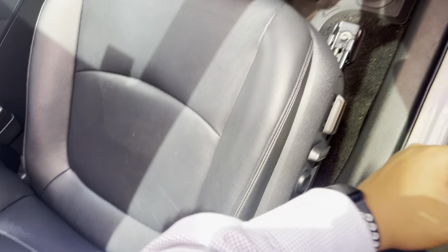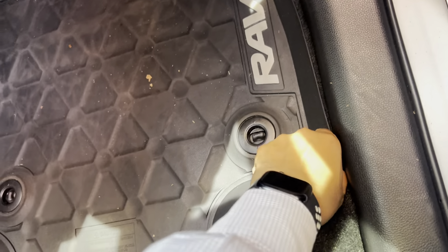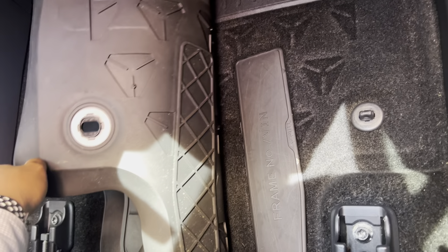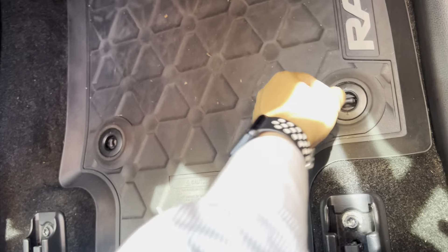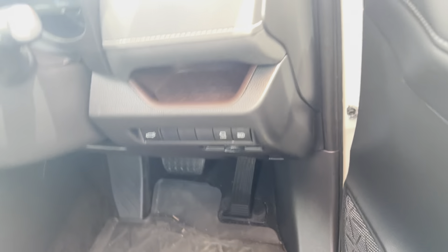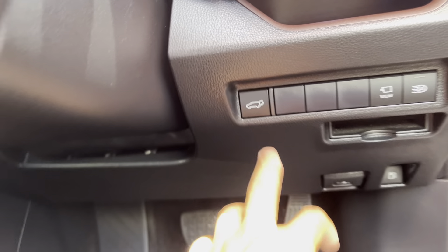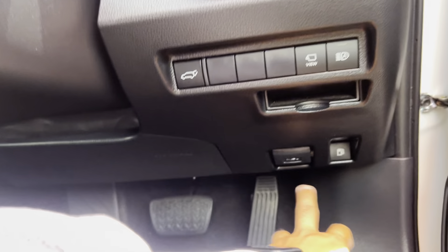You can fold down the rear seats as well — put them straight back up. You do have two charging ports at the back for kids or passengers. Aircon vents back here as well. Back of the seats all nice and clean. You've got the sunroof there as well, which is an awesome touch — all nice and tidy.